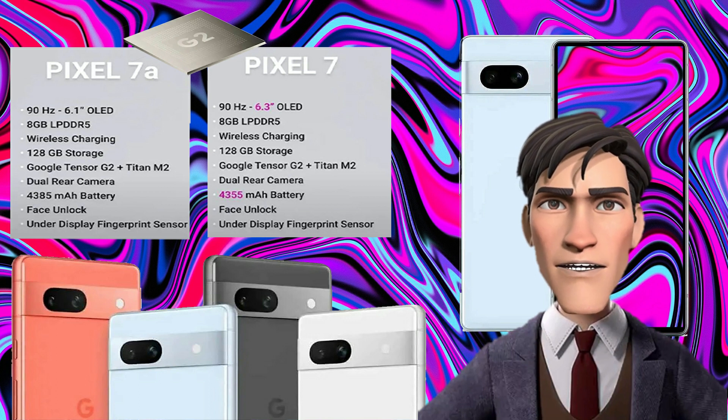The Pixel 7a has a 6.1-inch OLED display with a resolution of 1080 by 2100 pixels and a refresh rate of 90Hz. The Pixel 7 has a slightly larger display at 6.3 inches. The display on the Pixel 7 has Gorilla Glass Victus protection, which is superior to the much older Gorilla Glass 3 used in the Pixel 7a.